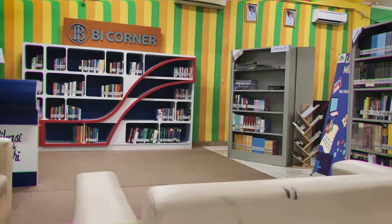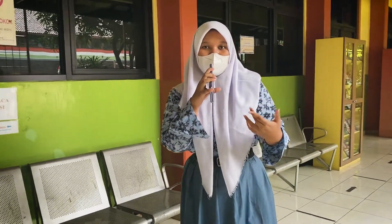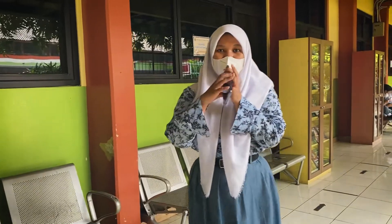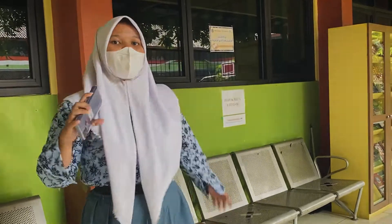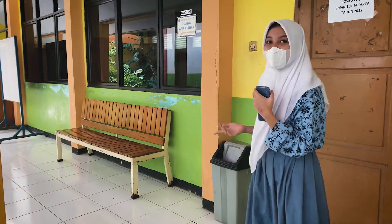Hello guys, I'm Aisha Forti Marjani. Now my job is to look at SMA 101 and cover the academic side. This area is often used to practice and do other academic activities.